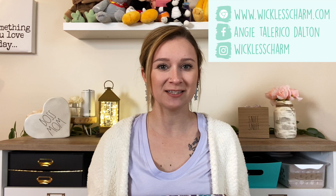Hey guys, what's up! It's your Scentsy star director here, Angie Tallarico Dalton, and today's video is my March Whiff Box unboxing. This month we got the large box — the really really large box. Every month Scentsy comes out with a new Whiff Box theme with a new arrangement of products.